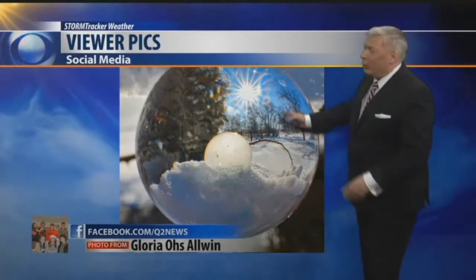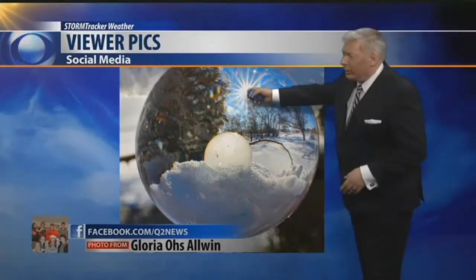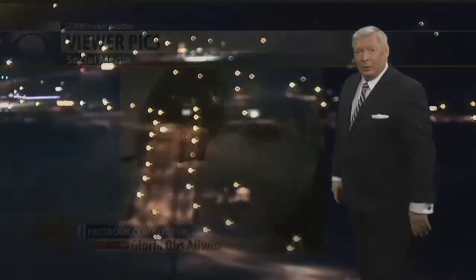And look at this picture — almost looks like a crystal ball. It's a frozen bubble. Gloria Owens-Alwin got this shot, and you can see the sun kind of peeking through the bubble there. Just a cool-looking picture. Thank you, Gloria.